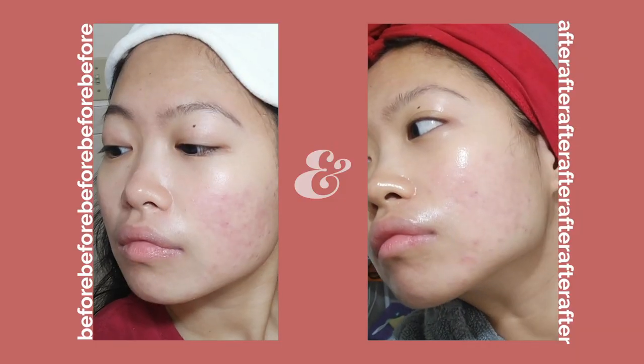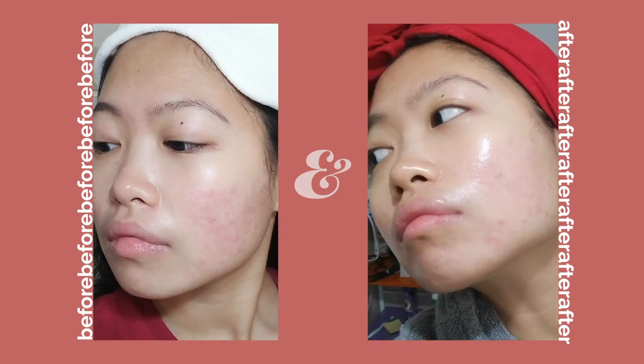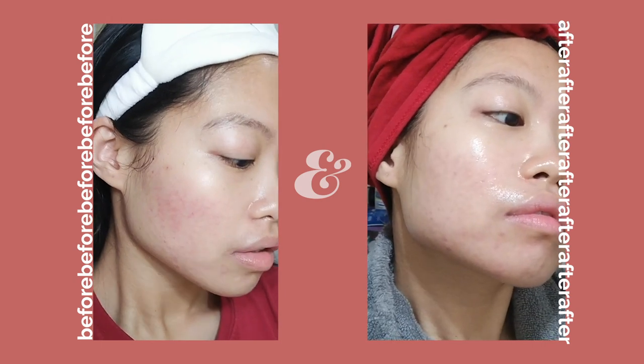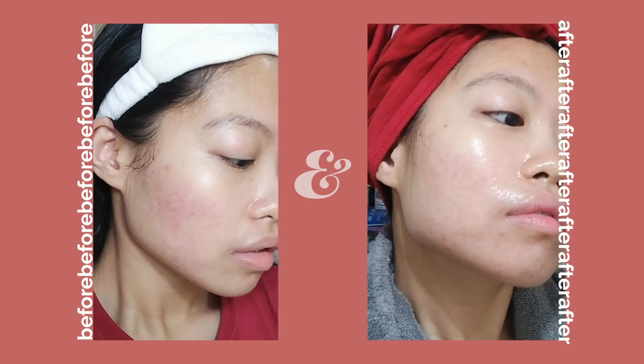This is a shot of my before and after. If you guys have any recommendations or products you want me to try, just comment down below. I also have another video I made a few months ago for people with oily and acne-prone skin, since I hadn't started Accutane at that time — I'll have it linked below and in the card up above. I hope you guys enjoyed this video; if you did, please give it a thumbs up. I'll see you guys next time. Bye!